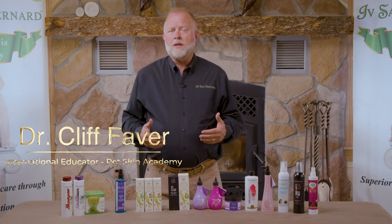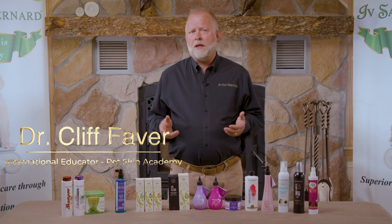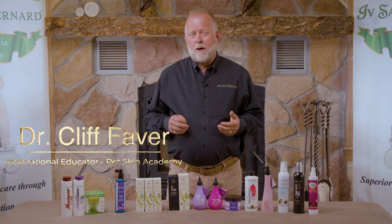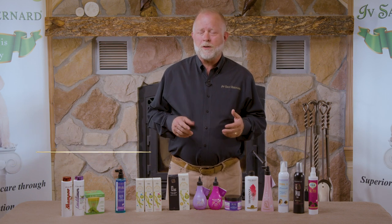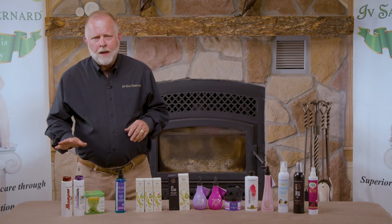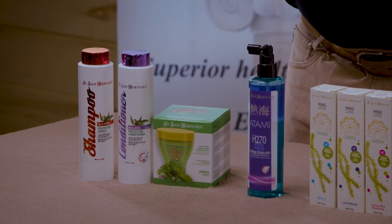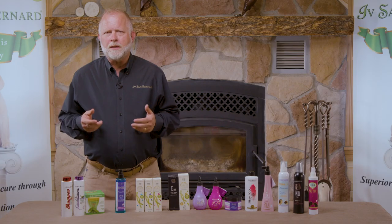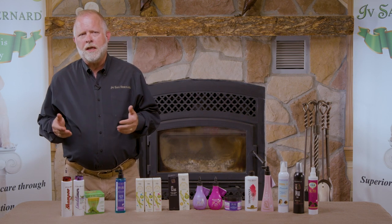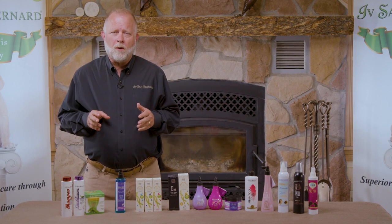There are basically three core lines we deal with from Yves San Bernard, but there are a lot of extra products you need to be aware of because you may have a special need. The first one is a line called Protective Shield, which has different oils like eucalyptus that work as a repellent for ticks, fleas, mosquitoes, and flies — especially useful for horses.